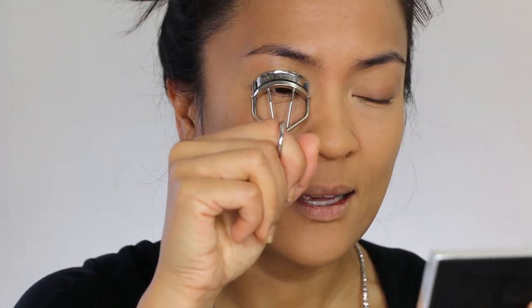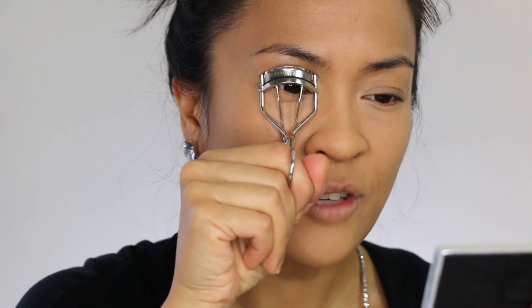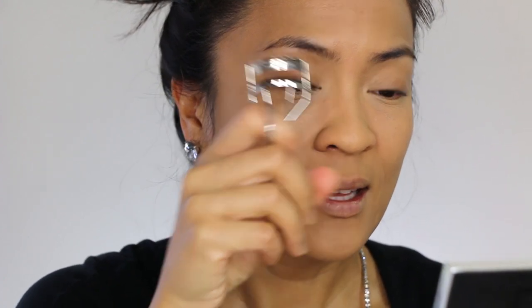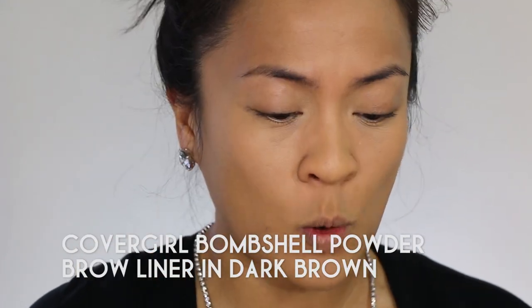I'm also going to curl my lashes. I like to do this early on because it drives me kind of batty when my lash curler lifts off my liner. This look has two main focal points: a very bright purple lower lash line and a bold hot pink lip. So I feel like a brow that's full yet natural looking will be a nice complement. Anything with a sharp tail or super bold brows might be a little too much. So I'm going to go with a brow powder and apply it to my brows and then comb it through with a brow comb.